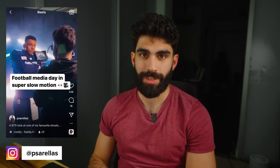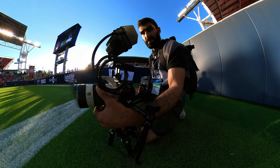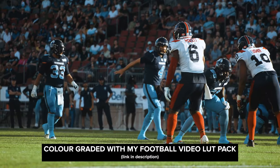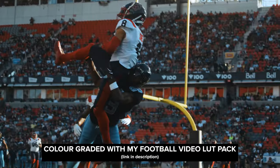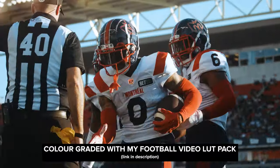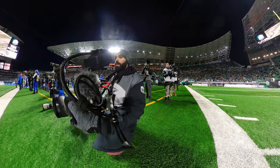In this video I'm going to teach you how to film football. My name is Peter Sorelis, I'm a videographer and editor from Toronto, Canada. I specialize in sports videography. I've been working as a full-time videographer and video editor for the Canadian Football League for the past year or so, just going through a full season filming a whole bunch of football games.